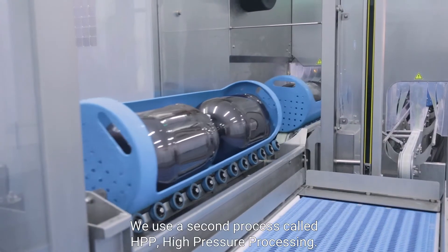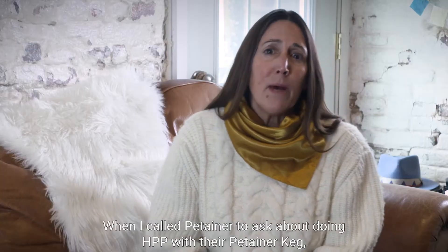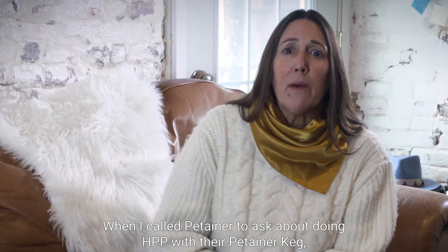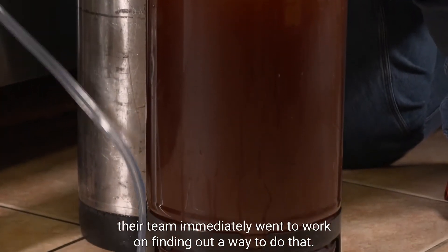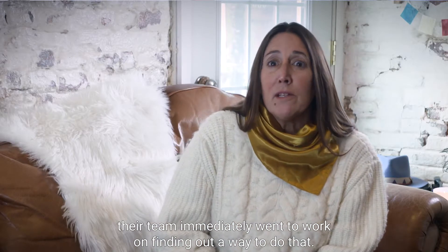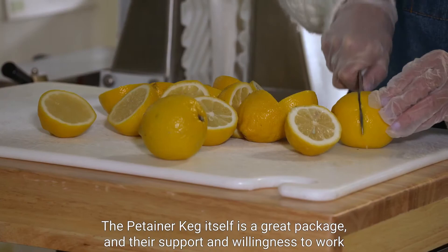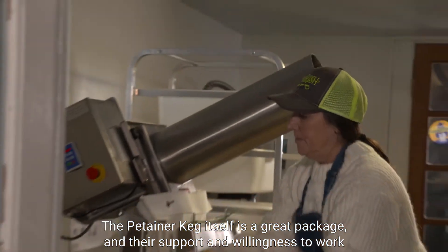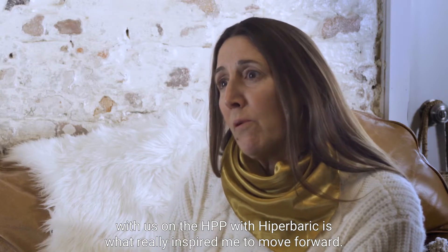We use a second process called HPP — high pressure processing. When I called Petainer to ask about doing HPP with their Petainer Keg, their team immediately went to work on finding a way to do that. The Petainer Keg itself is a great package, and their support and willingness to work with us on HPP with Hyperbaric is what really inspired me to move forward.